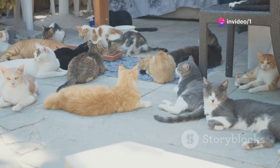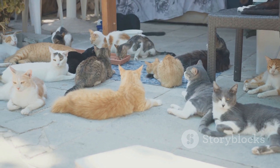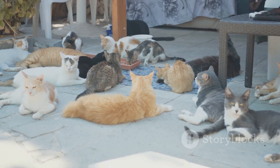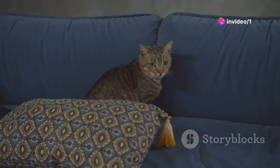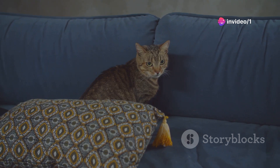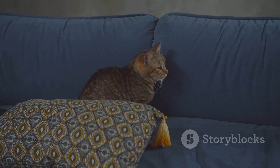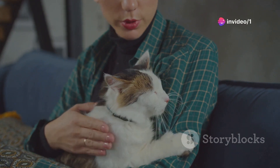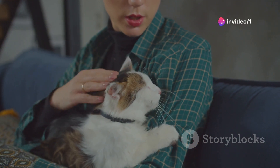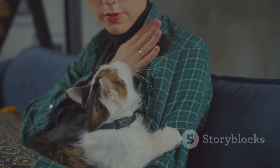But did you know that these colors aren't just for show? Indeed, they can potentially provide intriguing insights into a cat's health and personality traits. Imagine looking at your cat and being able to decipher some aspects of its health or predict its behavior just by noting its color. The science behind this isn't as far-fetched as it might initially sound. The genes that determine a cat's fur color are often linked with other traits, and this connection could hint at certain health conditions or behavioral tendencies.